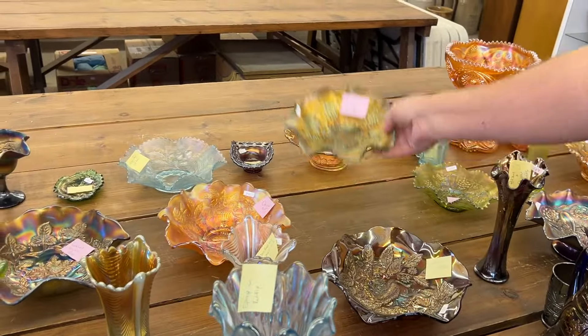I would say there can't be more than a couple of them in the country. Here's a rare embroidered mums plate in ice green. Big old bruise right there. Got it.